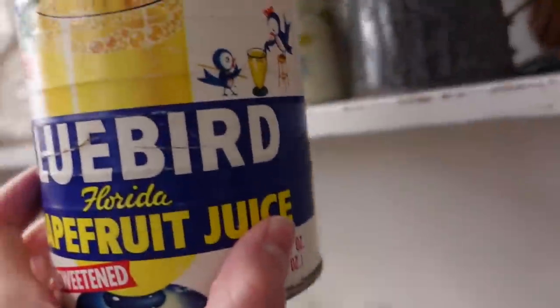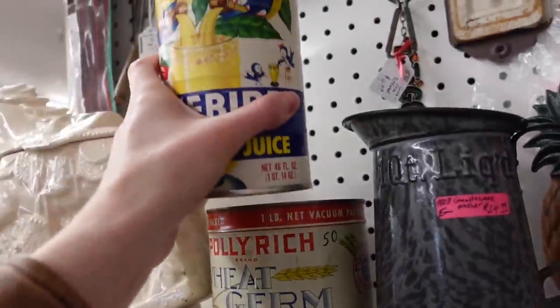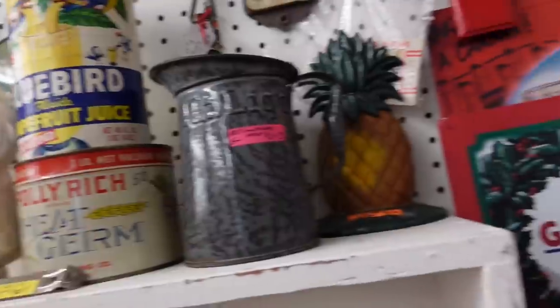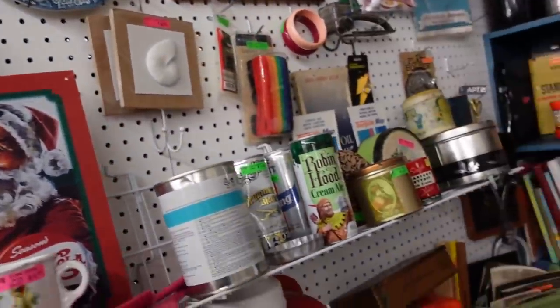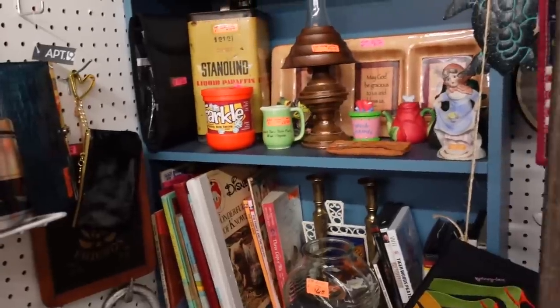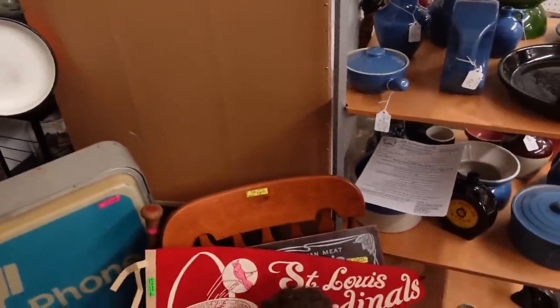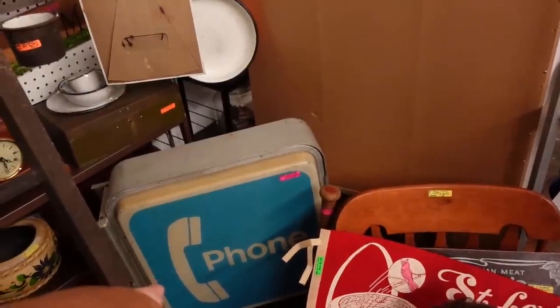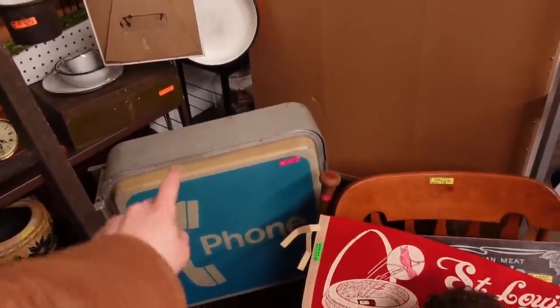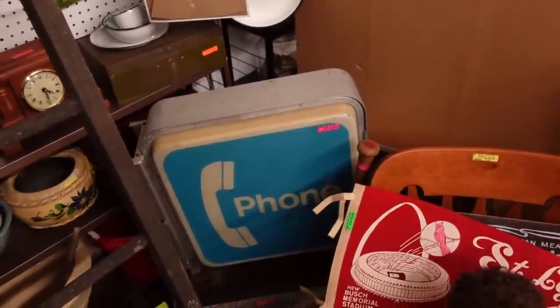Bluebird Florida grapefruit juice — that's fun. I like this one too; I like the font. Wheat germ — that's $15, so I'll just put that back. Isn't it cute? Aaron, you should buy this thing so I can look at it. That phone? Buy it. I'm not spending that much. Buy it — I dare you! You could put it in your shop. What's wrong, McFly? Are you chicken?